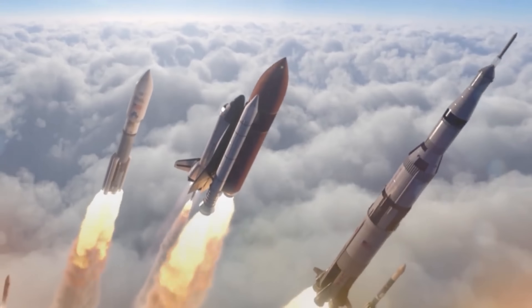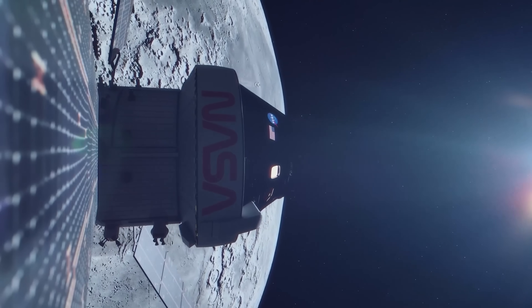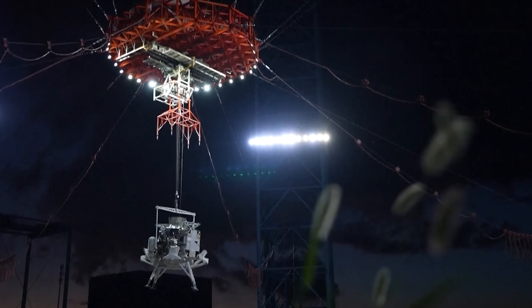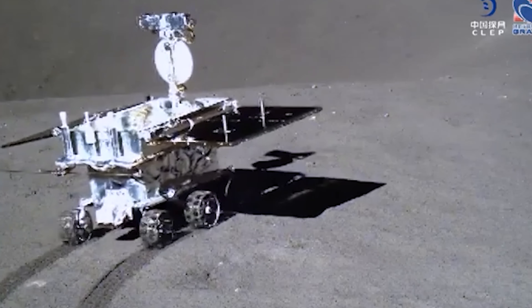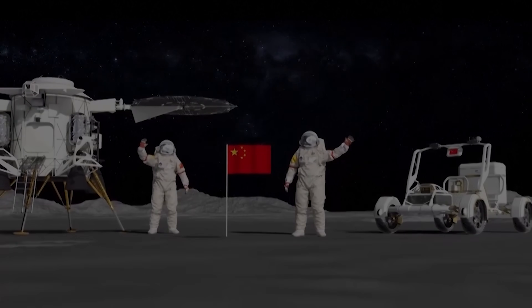A new space race is underway. The destination is still the moon, but this time, the United States may not be in the lead. Instead, China appears to be making steady, confident strides toward its lunar ambitions. So how fast is China advancing? What's driving their progress? And what could it mean if they get there first? Let's find out.